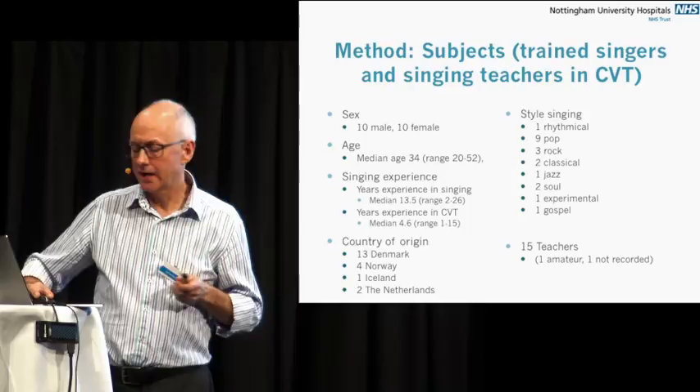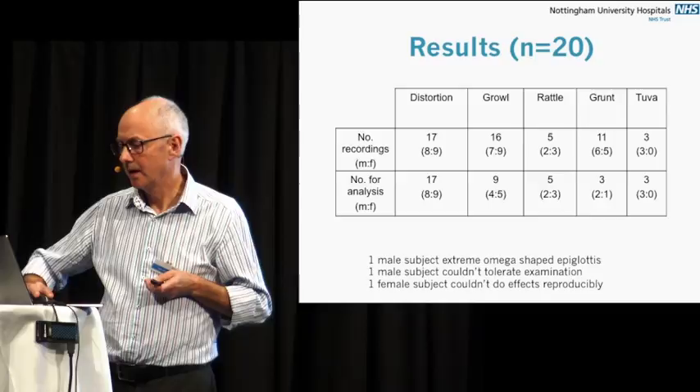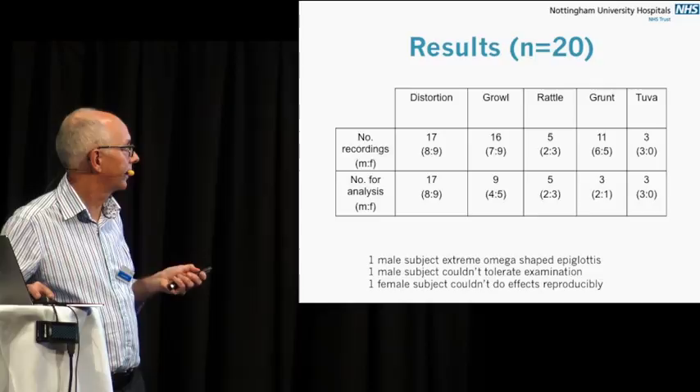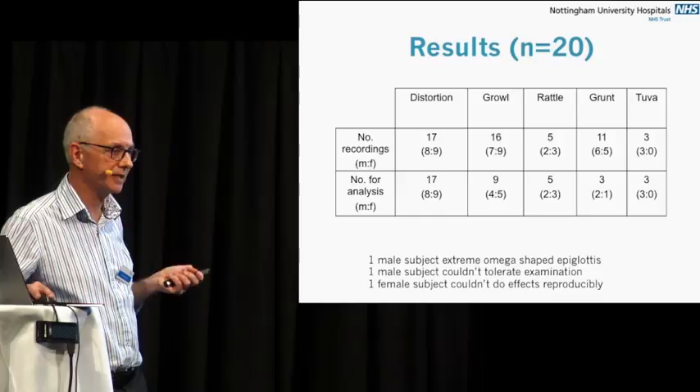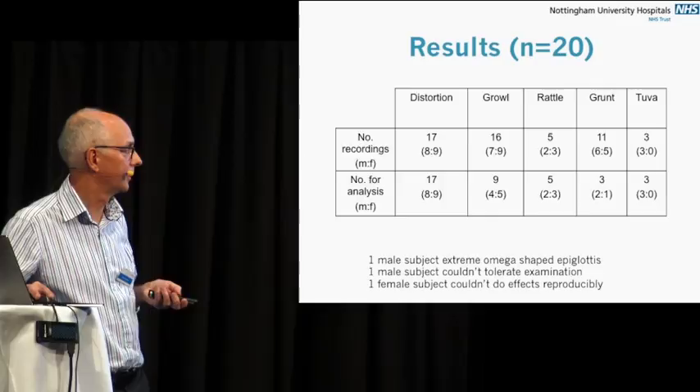They had a range of different singing styles. Some were familiar with using the vocal effects and some weren't, but they could teach the techniques. In terms of how many singers we were able to capture, distortion was the easiest — 17 out of 20 could do that. A lot could do the growl, but the growl was actually incredibly difficult to visualize. The rattle — only about five could do that. The grunt — 11 could do it, but only three were suitable for analysis. I'm not going to talk about the Tuva group.